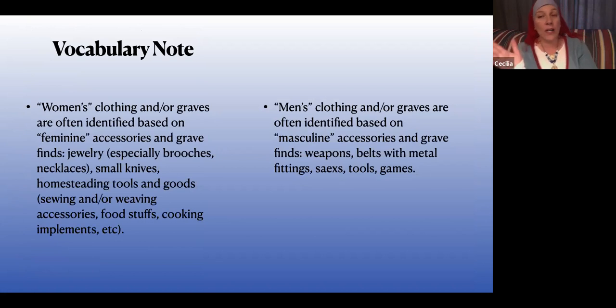One other quick note: most of these graves are described as male or female based primarily on what's in the graves. They're starting to do more bone analysis to actually identify gender, but a lot of the early identifications were like, 'Oh there's an axe, I guess it's a man,' or 'There's some weaving equipment, I guess it's a woman,' or 'There are turtle brooches, so it must be a woman.' The gender assignments are largely based on accessories, not DNA evidence, though they're getting closer to that.